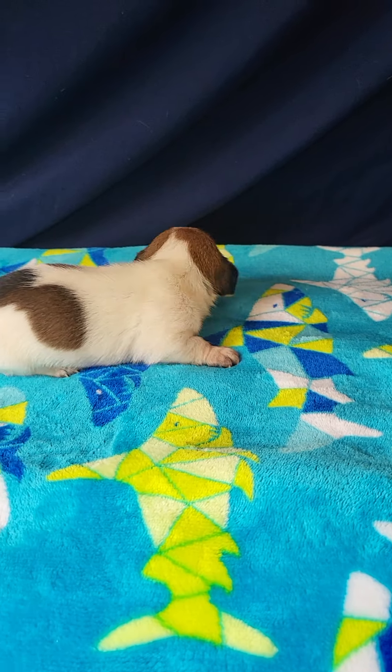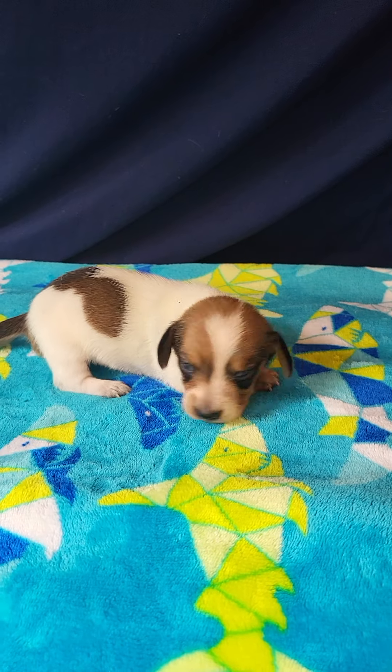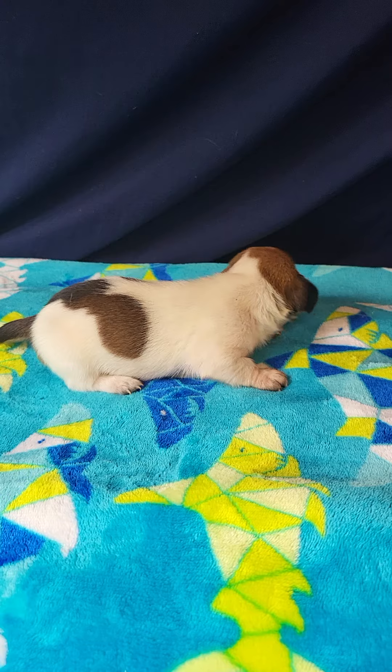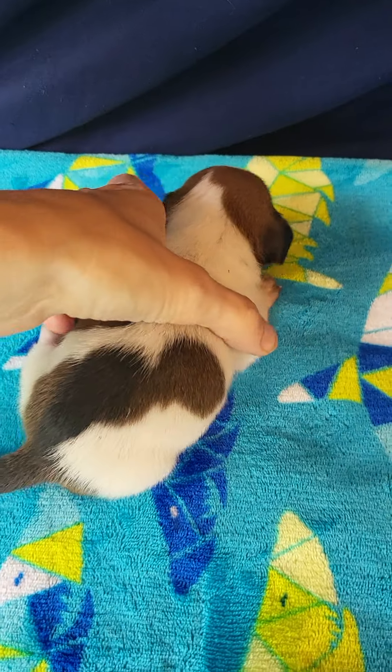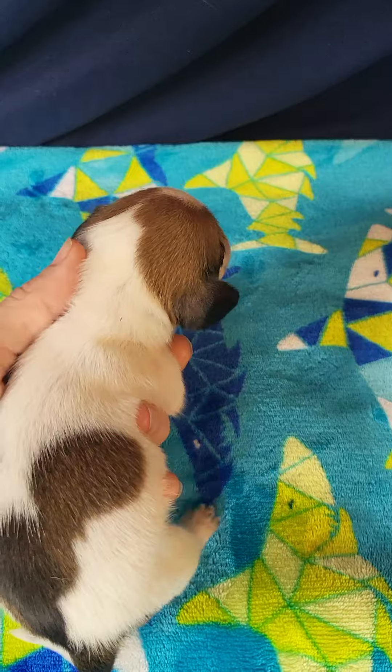This is Fran. She is a red piebald miniature Dachshund. You can click on the description box to find a link to my website with more information about her.